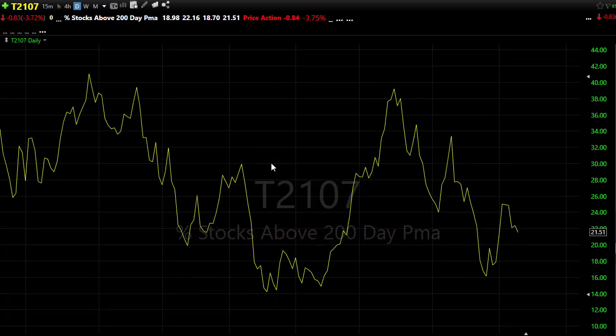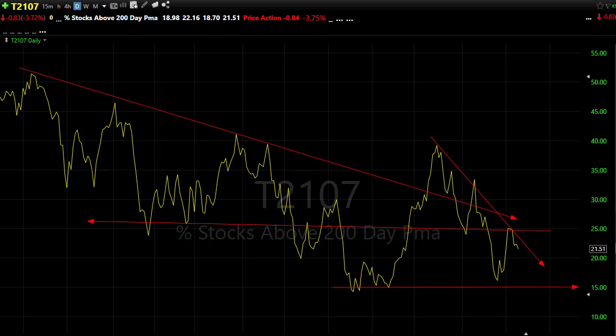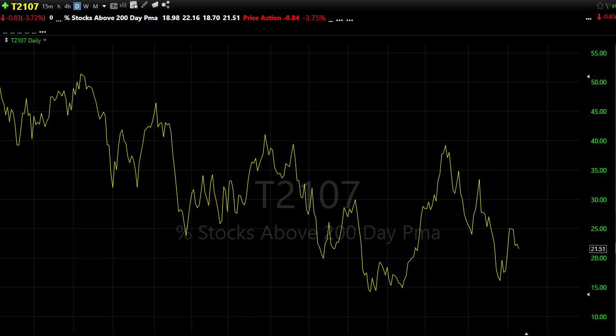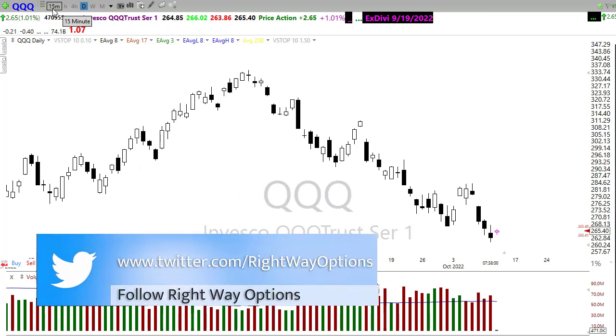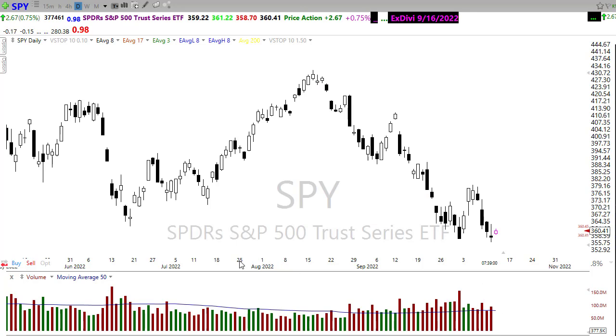And then our T21.07 — kind of fingers crossed that the inflation data doesn't drive this lower. Notice that we have held on to these lows, but we've got quite a bit of resistance above. These downtrends in the chart still create problems that we need to overcome, with 21.5-22% of the stocks holding above their 200-day moving average. I'm going to skip right over T21.01 today because our volume came in right at the end of the day — we got a surge at the end of the day, otherwise volume was pretty low. That last little moment of the day surged us up above that average, so we'll have to wait and see how that plays out today.